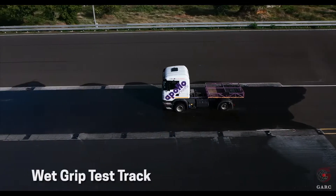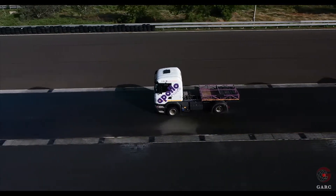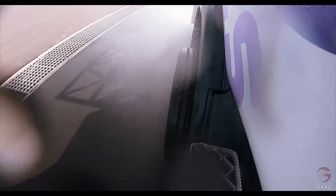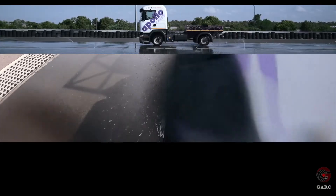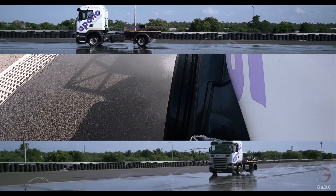GARC has created a wet grip test track inside the braking surfaces test track for a length of 60 meter, conforming to the requirements of AIS 142 and ECE R117 standards. This track region is used to evaluate and certify the tires for a wet grip index.